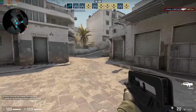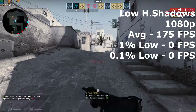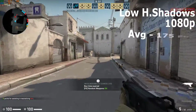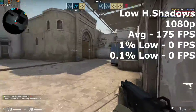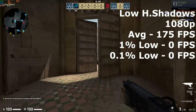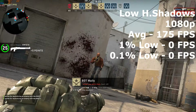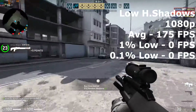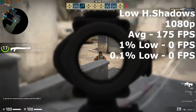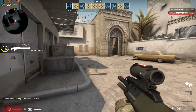The first game I tried out was CSGO, with low settings and shadows set to high at 1080p resolution. We saw an average of 175 FPS. However, the 1% low and 0.1% low figures were taken from an online game which did seem to be stuttering, but after trying another game there was no stutter, so I expect this was a server-side issue. I'd expect to see a 0.1% low of around 80 or 90 FPS in this title.